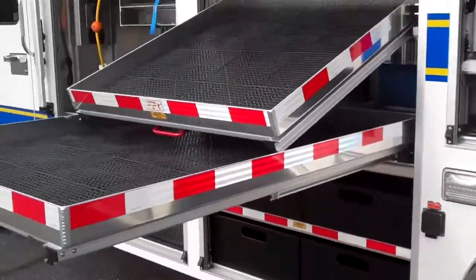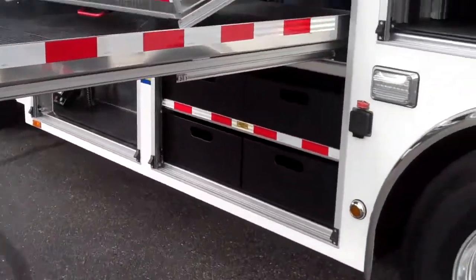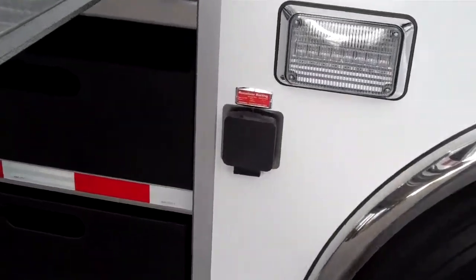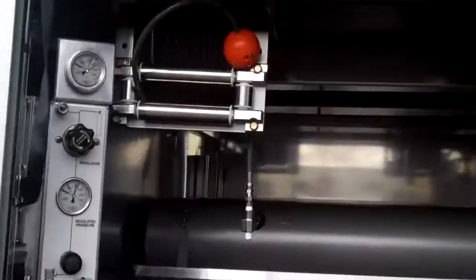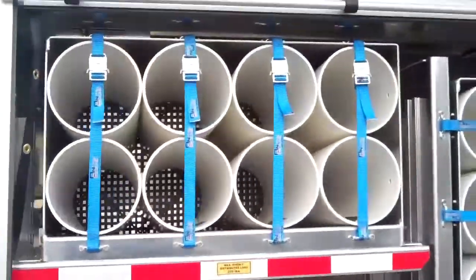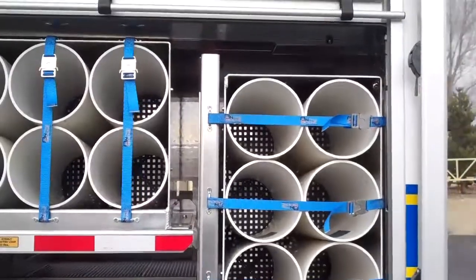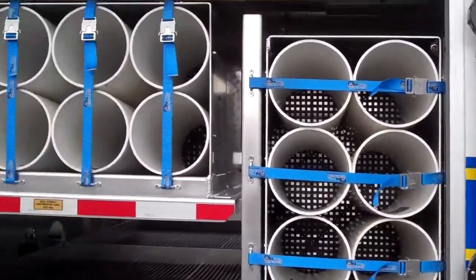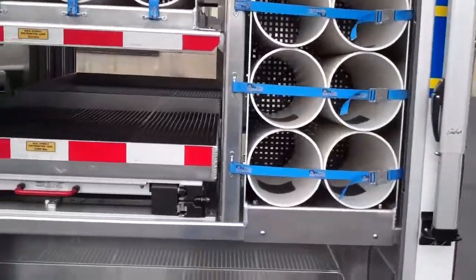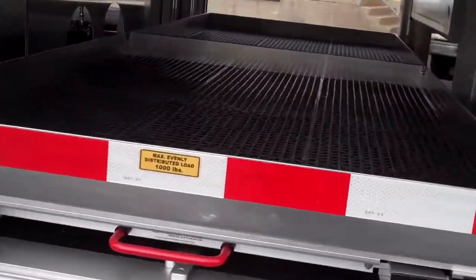You can see how far those each come out. Underneath we've got some poly toolboxes and a hitch receiver. There are two high-pressure air reels with four ASME bottles underneath, plus some bottle storage here — looks to be eight big ones and eight smaller ones.